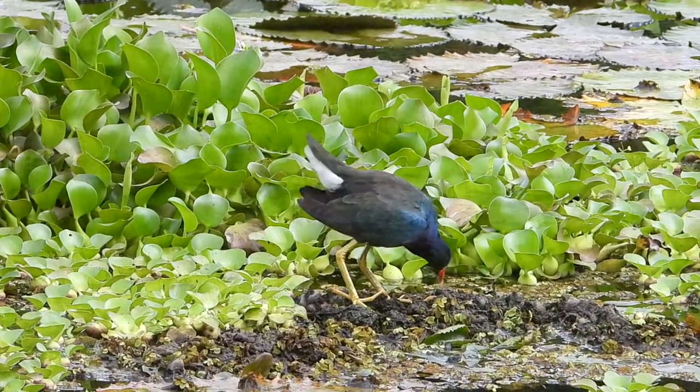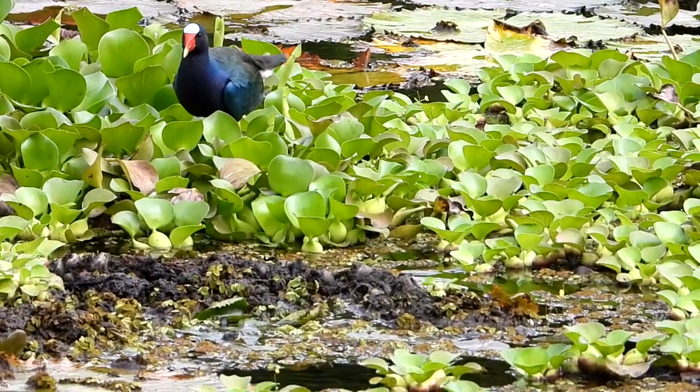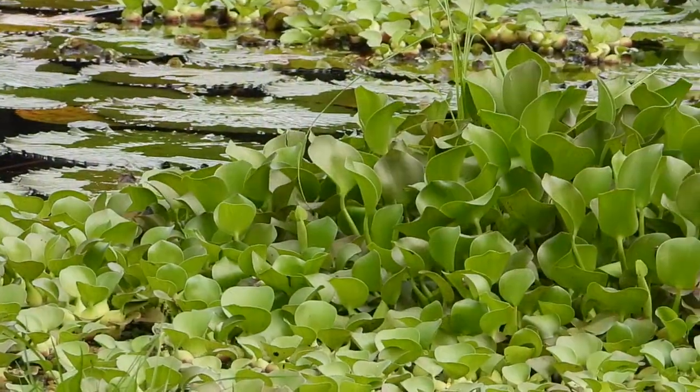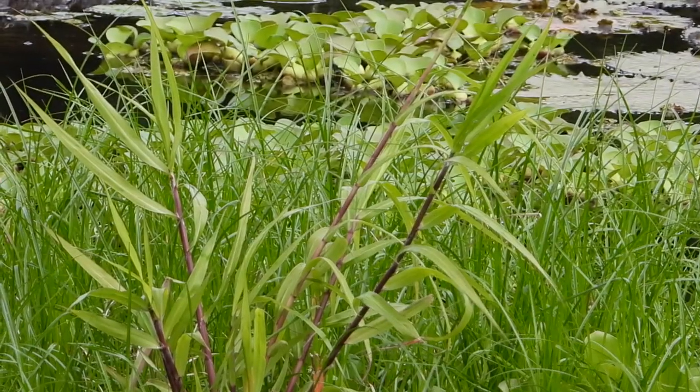The purple gallinule is a secretive marsh bird. As a member of the rail family, he comes by his furtive habits honestly. He's actually fairly common, but easily overlooked because he's so often hiding in a patch of sedgegrass.